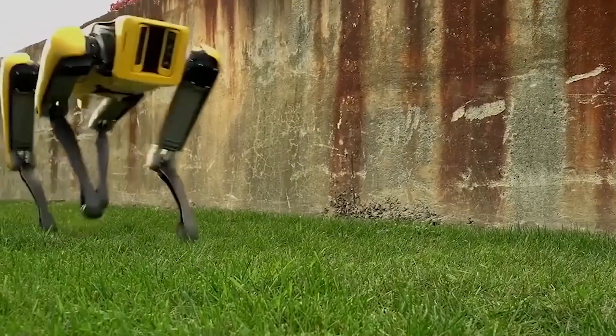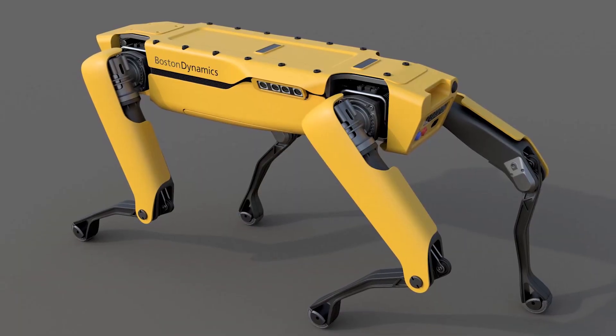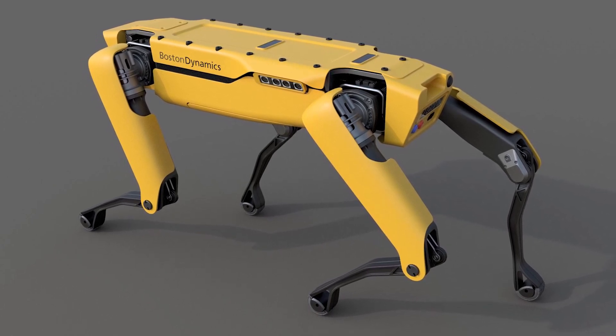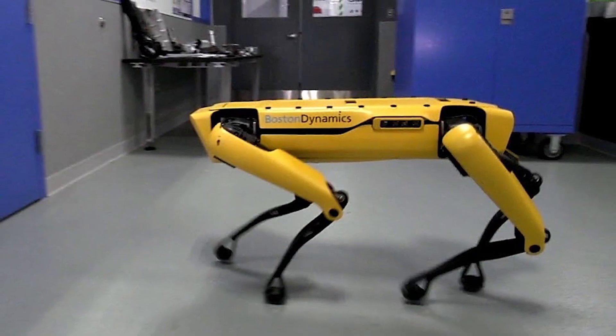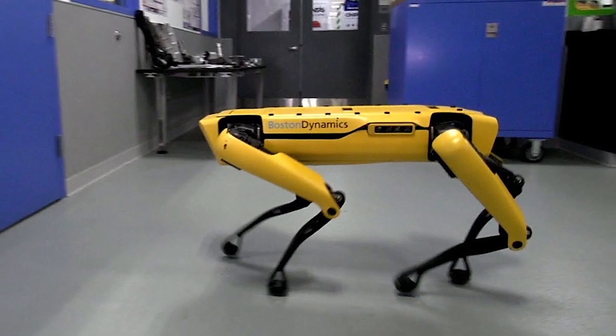To navigate its surroundings, the robot relies on an array of sensors, cameras for distance calculation, and a gyroscope for balance and stability. It is a fully electric robot with no hydraulic systems — every joint is controlled using precision-engineered conductors, making its movements smooth and efficient.